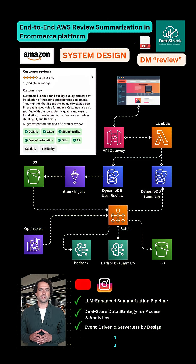Let me show you how we built a fully serverless AI-powered customer review analytics system using AWS and Bedrock. A customer submits a product review on our website, it passes through API Gateway, hits a Lambda, and gets stored in DynamoDB under a table called user review.